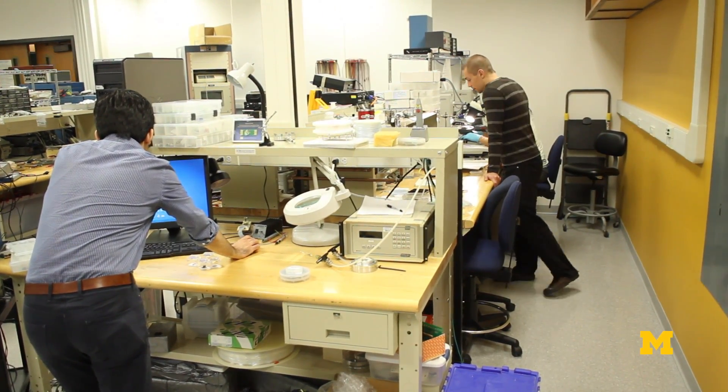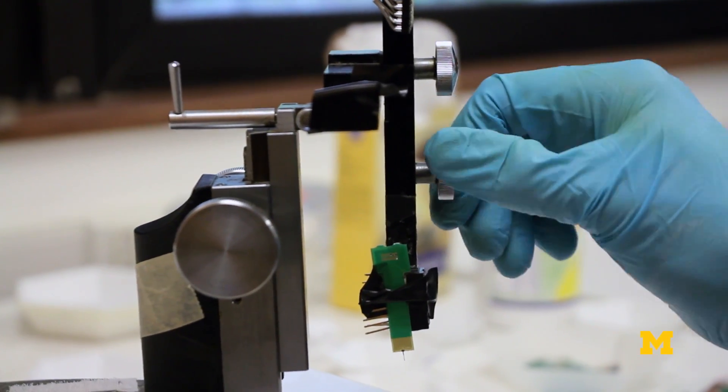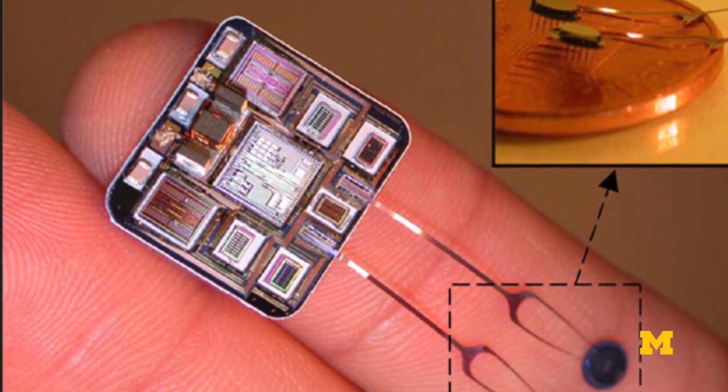Another project that we have worked on is building very small needles. These are probes that could be used to measure electrical signals from neurons in the brain or from nerves and nerve fibers in the peripheral nervous system.